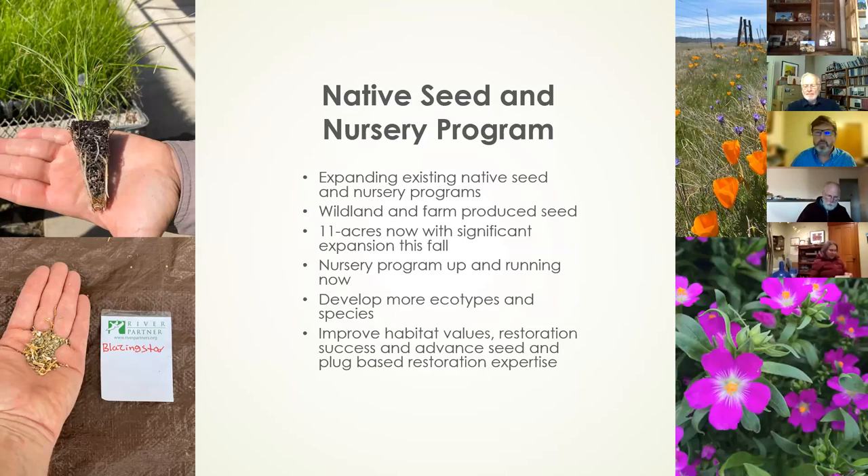Our nursery program is up and running right now. We're producing high quality plug materials. We're developing more ecotypes — more source-identified plant material — as well as more species, with the idea of making habitat restorations more successful. We want to advance the use of seed and plugs in habitat restoration.